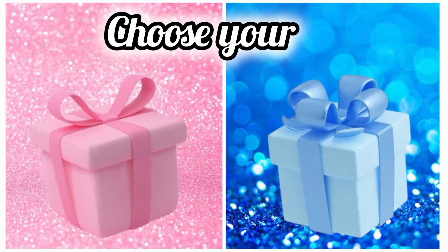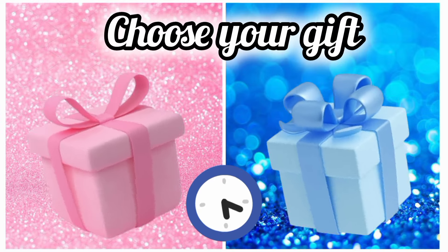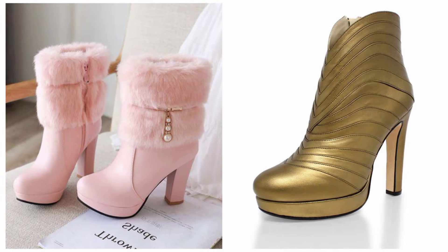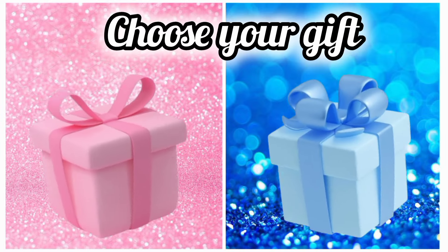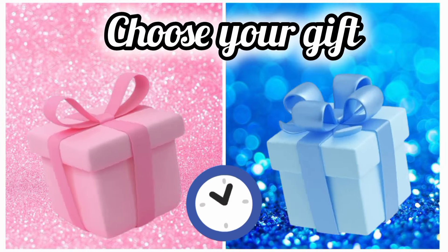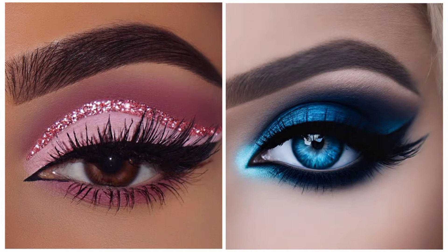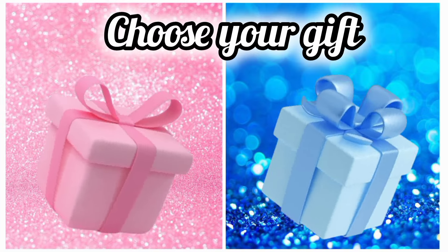Choose your favorite gift box and see your high heels shoes. Which one is your favorite color — pink color or blue color? Once again choose your favorite gift box and see your hair.